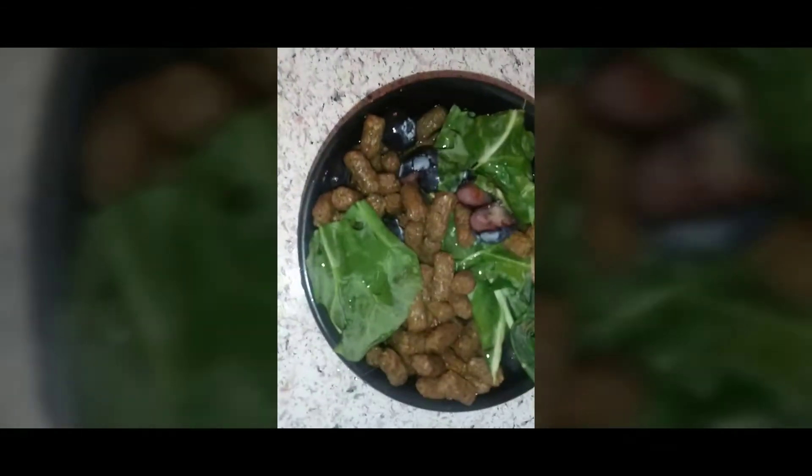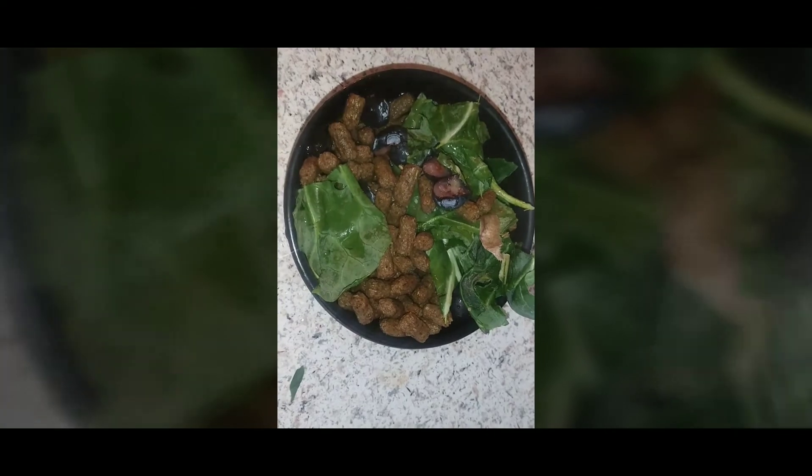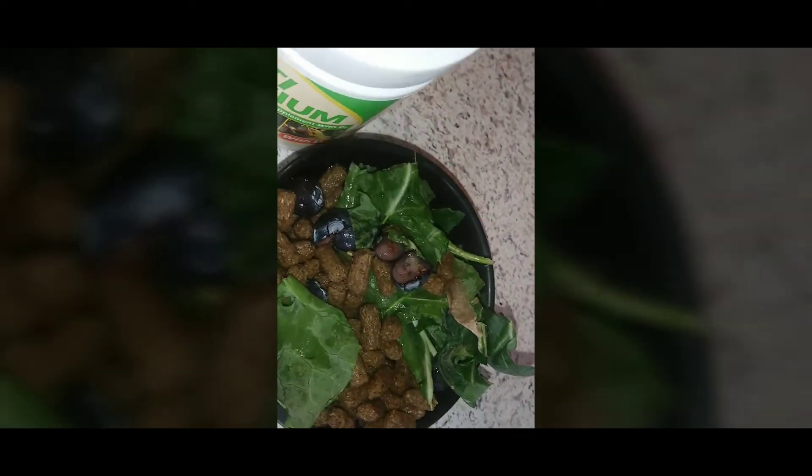Alright, and that's the turtle salad. I also have some calcium to sprinkle on. We have Repti Calcium — for the sulcata there are a couple other uses for it as well.